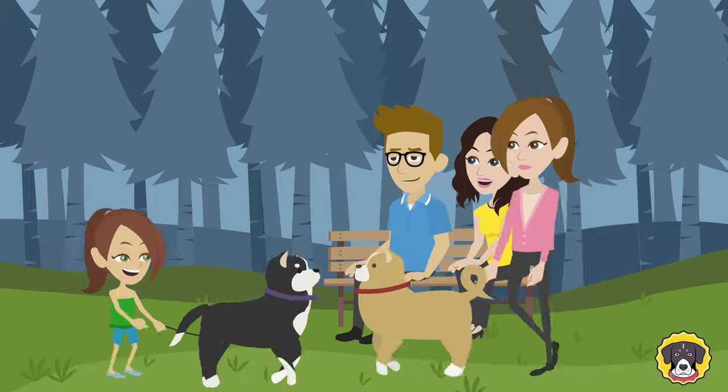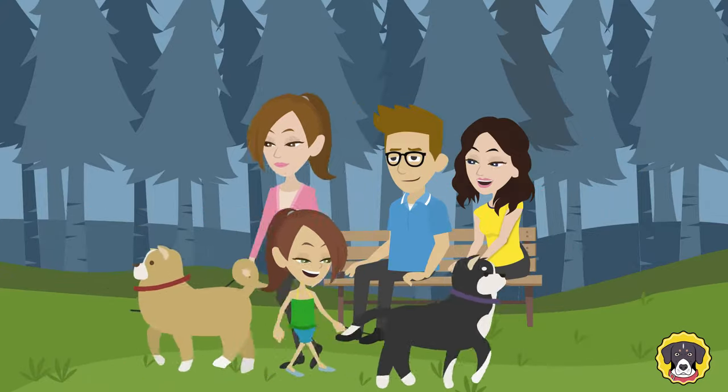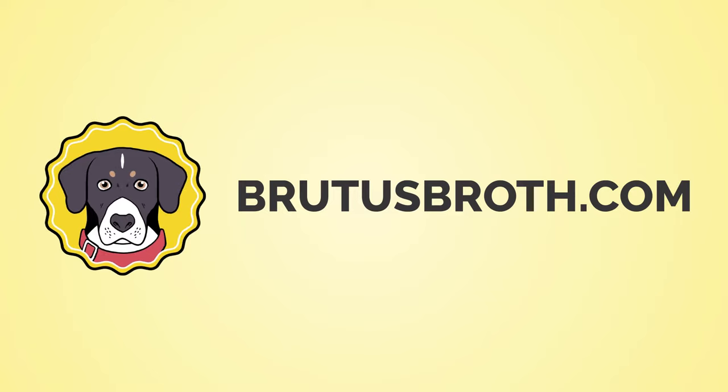Our mission is to nourish your pet while giving back to the community. Visit our website today to find a retailer near you.